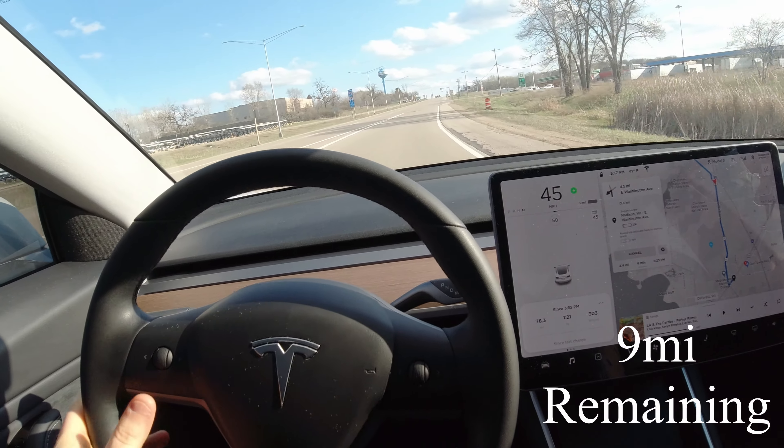At least the supercharger was predicting me 1%, but it went up to 2% as I've driven slowly and gotten my average efficiency up. I got here with three miles to spare. Until next week, we'll see ya later.